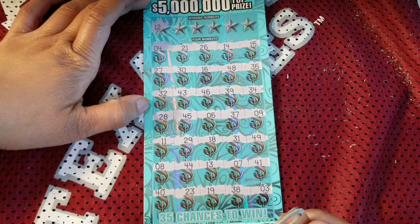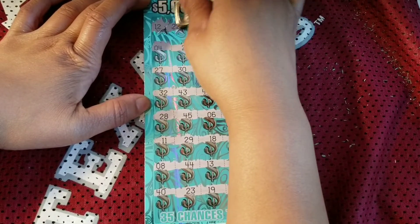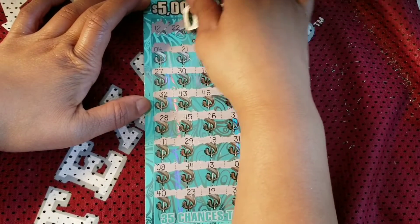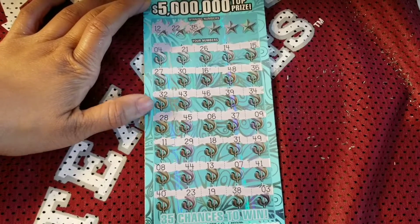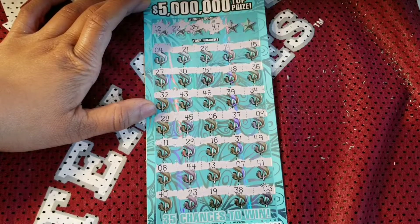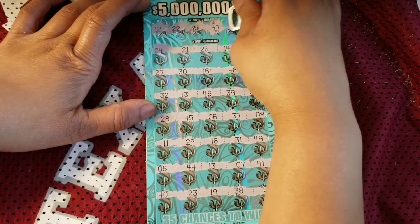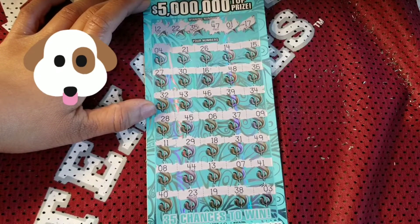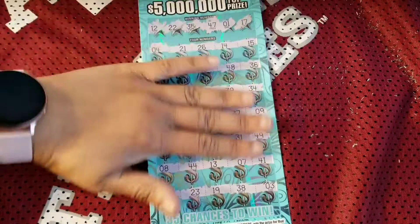Do we have a 12? No, we have an 11 and a 13. What about a 22? We got a 23. And a 21. 35 — we got a 36 and a 34. Totally playing with my emotions, especially on this $50 ticket. 47 — we got a 46. And a 48 — oh you're killing me. Pesky number one, we know that's not on there. Number 17 — we got a 16.